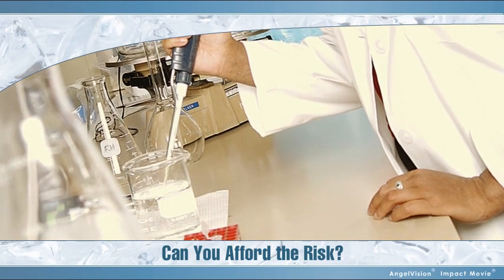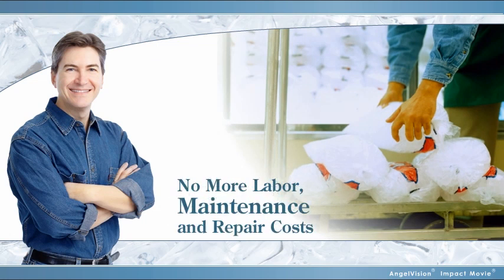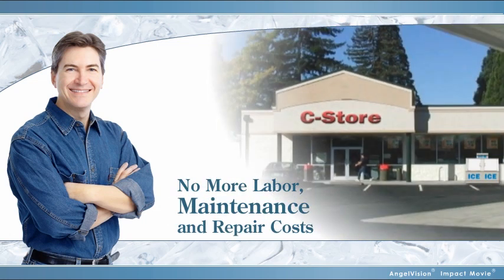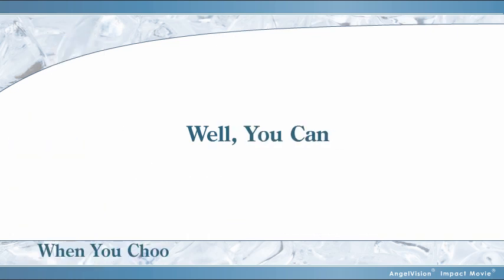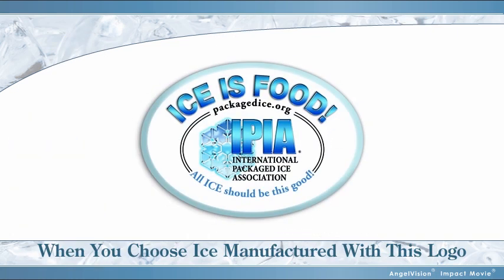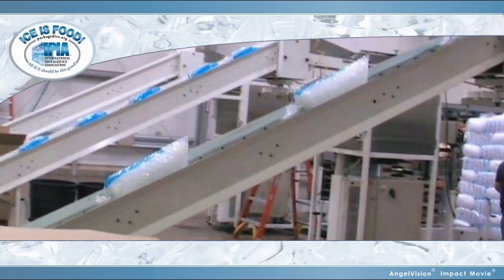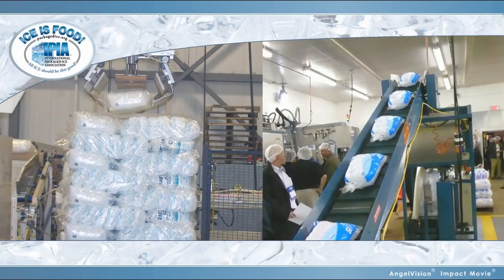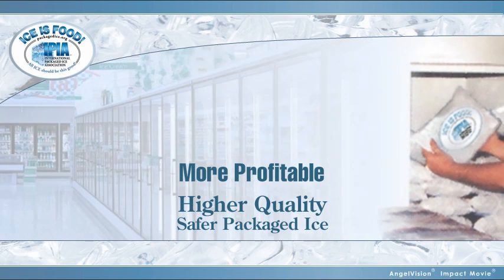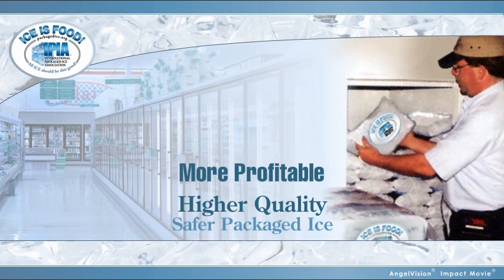Instead, what if you had a reliable, safe, and trustworthy source for ice, creating an opportunity for peace of mind and increased profits? Well, you can, when you choose ice manufactured with this logo — the seal of approval from the International Packaged Ice Association. The IPIA is a trade association representing manufacturers and distributors of packaged ice. Our member companies can supply your store with more profitable, higher quality, and safer packaged ice.